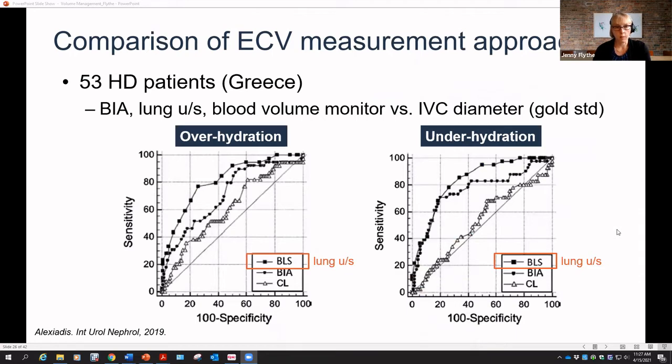A recent study with 53 hemodialysis patients in Greece compared bioimpedance, lung ultrasound, blood volume monitor (CRIT-line), and IVC diameter as gold standard. Lung ultrasound had the strongest predictive capacity for both over- and under-hydration. At this point the best approach across these three is unclear; choice is based on availability and operator experience within each clinic.